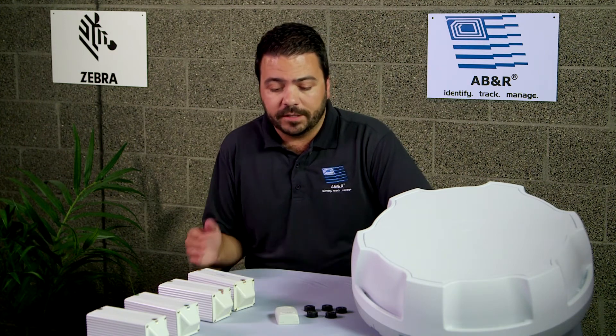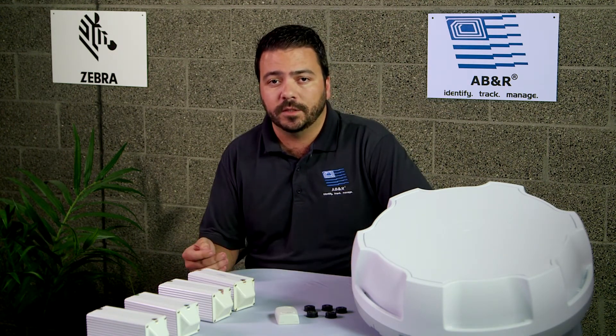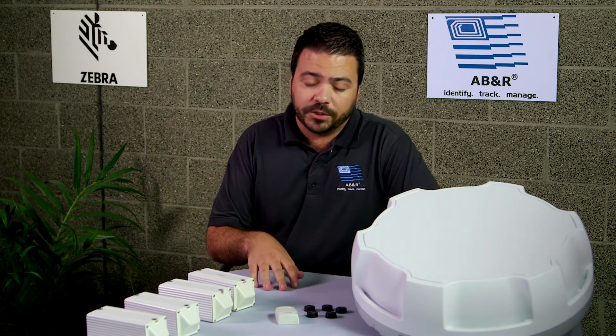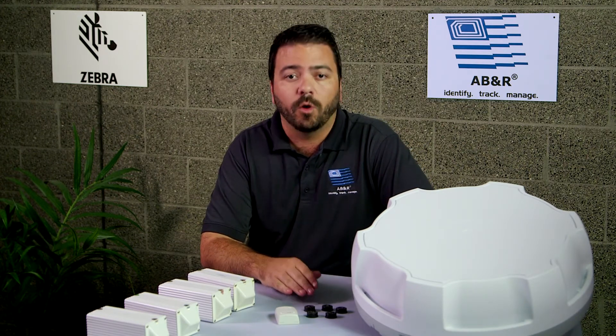Active tags are always broadcasting, and as a result they need a battery. We can slow that down to maybe every 30 seconds, or speed it up to read constantly — it's all dependent on your business operation needs. That will also help extend battery life, because the more often that tag pings, the more power it is using.